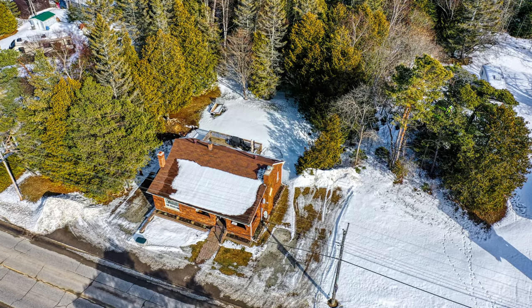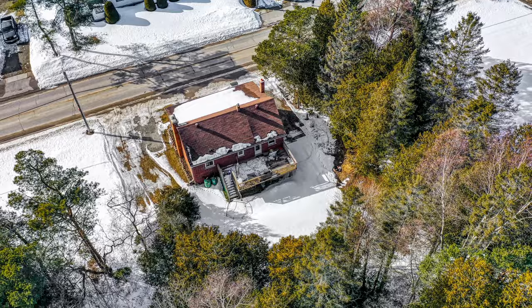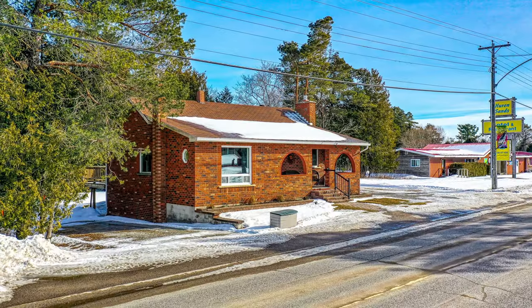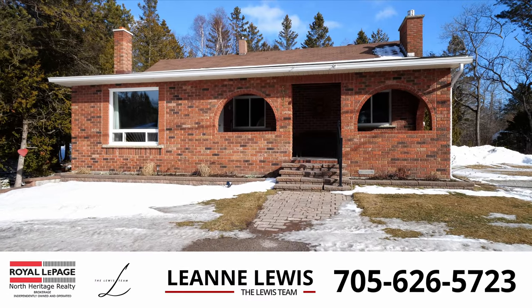Only a couple minutes' walk to the beautiful sand beach of Providence Bay, a playground for your kids, the Providence Bay Boardwalk, the famous Huron Fish and Chips, the Providence Bay Curling Club, and the well-established Huron Sands Motel.